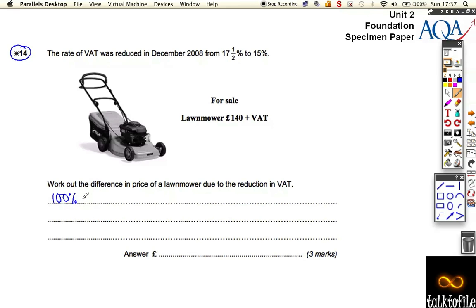Well, the whole cost of a lawnmower before you add or subtract the VAT is £140.